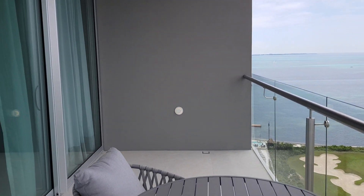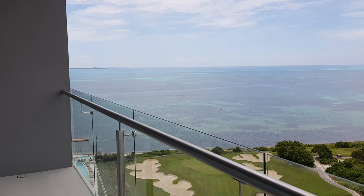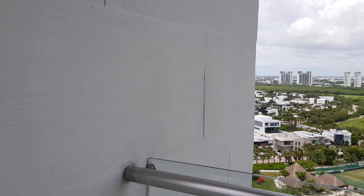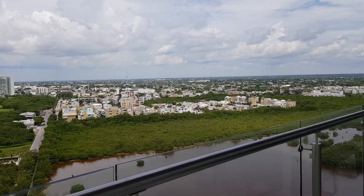Over here, a really really large balcony with beautiful views. And then it loops around to the other side where you have another sitting area.